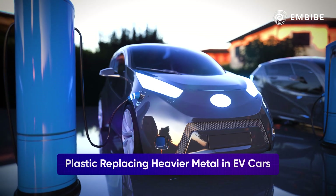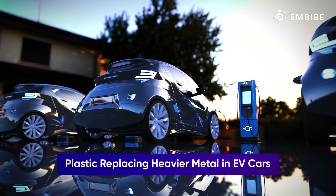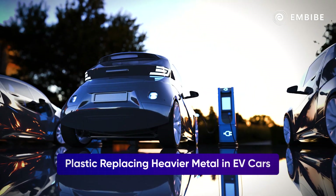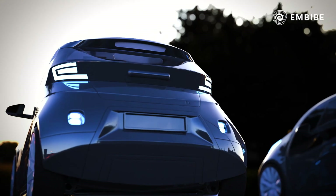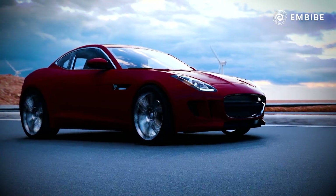Electric vehicles tend to be heavier than normal vehicles, necessitating the use of lightweight composites in place of metal. But that's not even the best part.